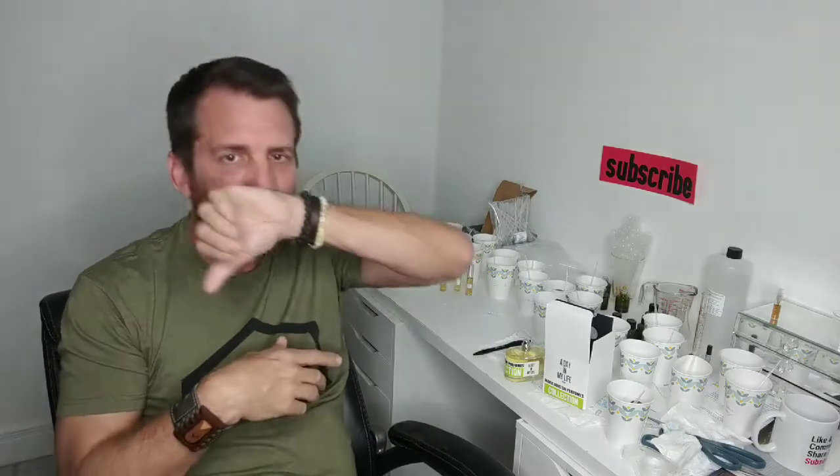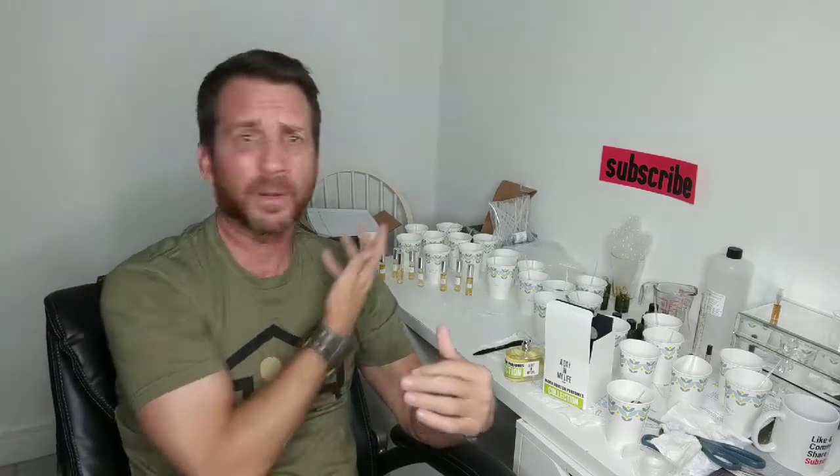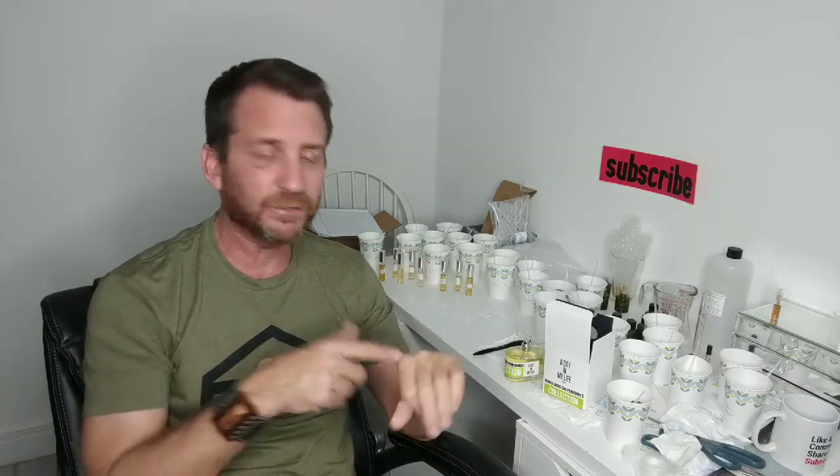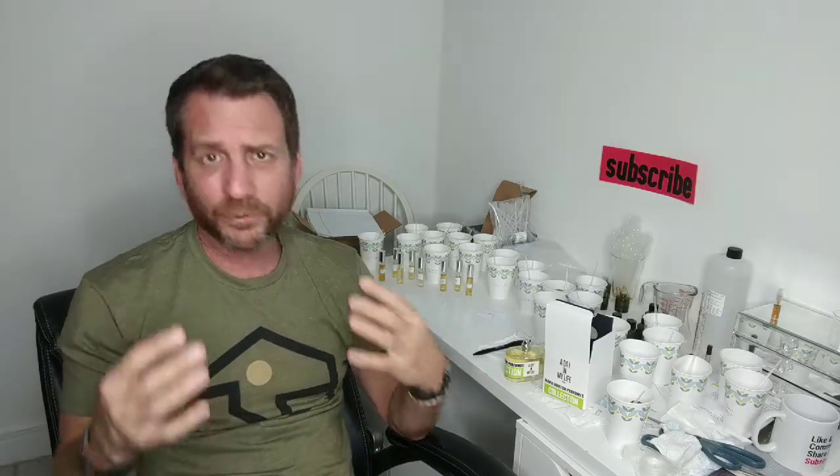I've been wearing this all day — already at eight hours and still kicking and going strong. Great projection for the first four hours on my skin, projecting like a beast. I could smell it all the way around my head — that scent helmet — getting good projection everywhere. This is going to be at least 10 hours on my skin today. It's a very good unisex fragrance. Rose can typically come across as too feminine, but this is going to be beautiful for male or female — it works perfectly and I can tell women will love this too.